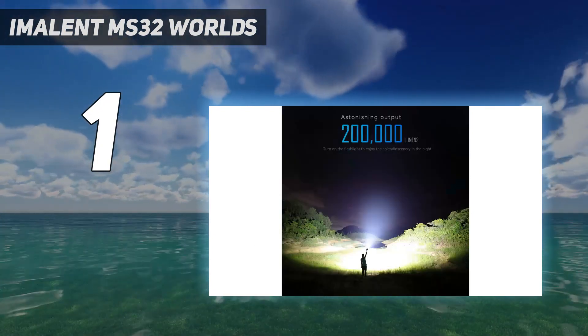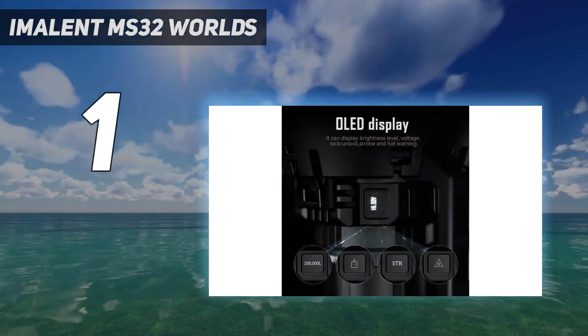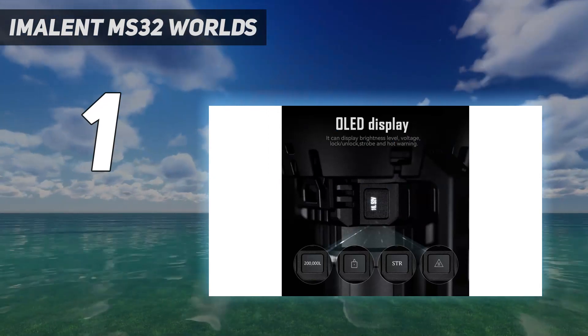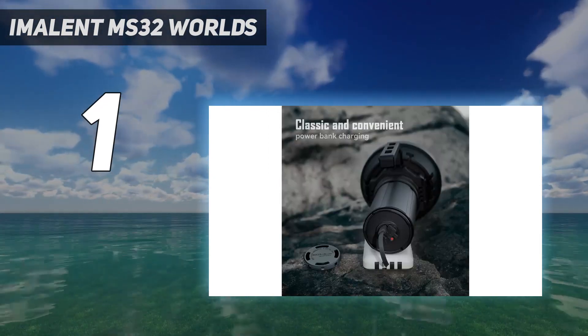In addition, the IP56 rating means the flashlight is water- and dust-resistant. While not for everyday carry, this flashlight would serve well for emergency use cases or if you want the bragging rights of owning the world's brightest flashlight. However, at $800, it's clear that the cost of the world's brightest flashlight is a luxury.